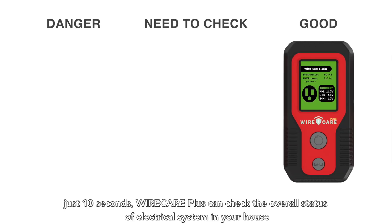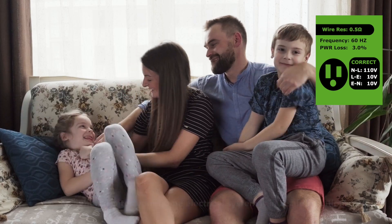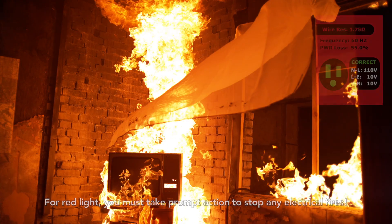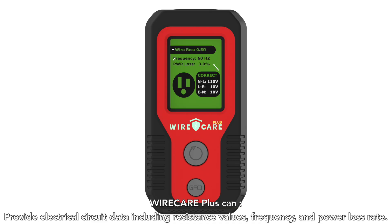In just 10 seconds, Wire Care Plus will check the overall status of the electrical system in your house. A green light indicates your home electrical system is in a safe situation. An orange light means there is a potential crisis and you should avoid using any high-power electrical appliances. For a red light, you must take prompt action to stop any electrical fires.